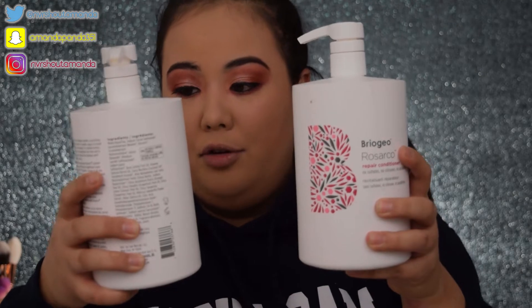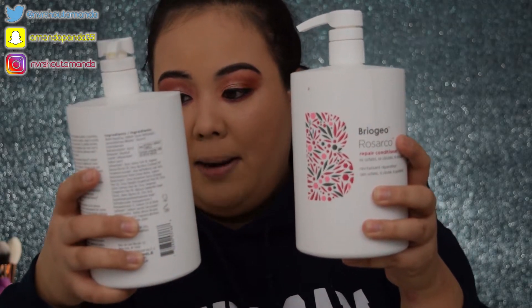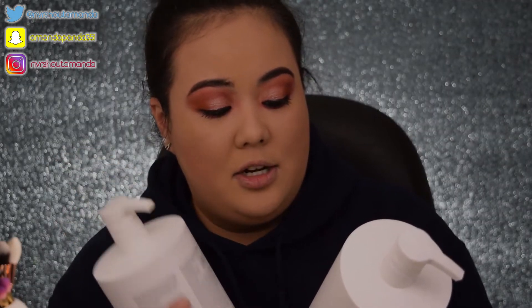The first products I picked up are the Briogeo Rosarco Repair Shampoo and Conditioner. I tried some of the leave-in spray and fell in love, and I was like, I really have to have this shampoo and conditioner. I love Briogeo shampoo and conditioners because they are formulated with no sulfates, no silicones, and no parabens. Those are very harsh ingredients — you don't want those in your hair care or your skin care.